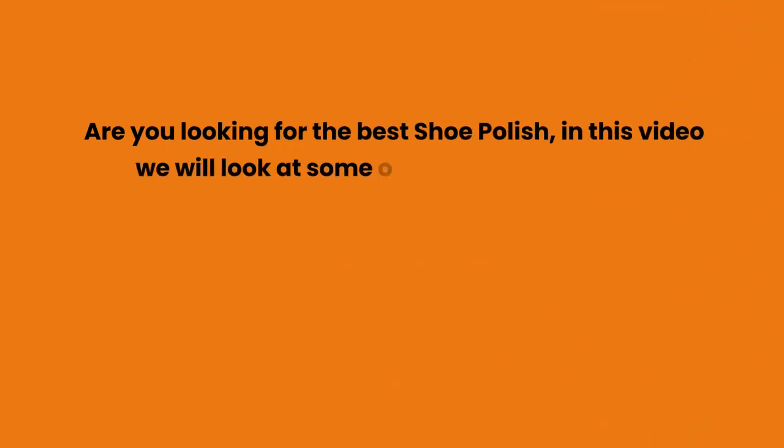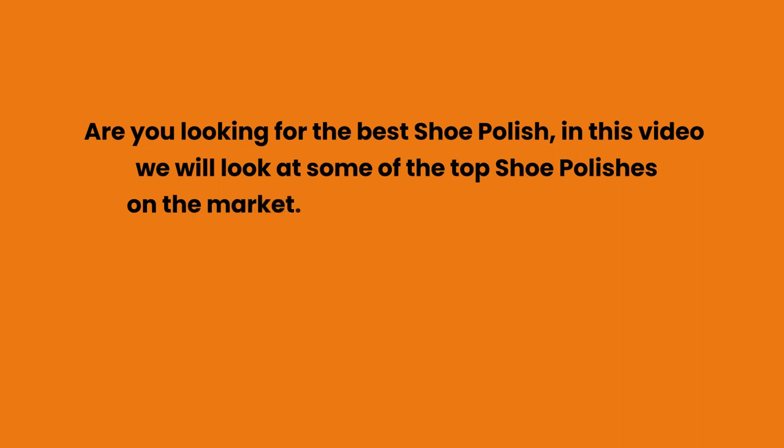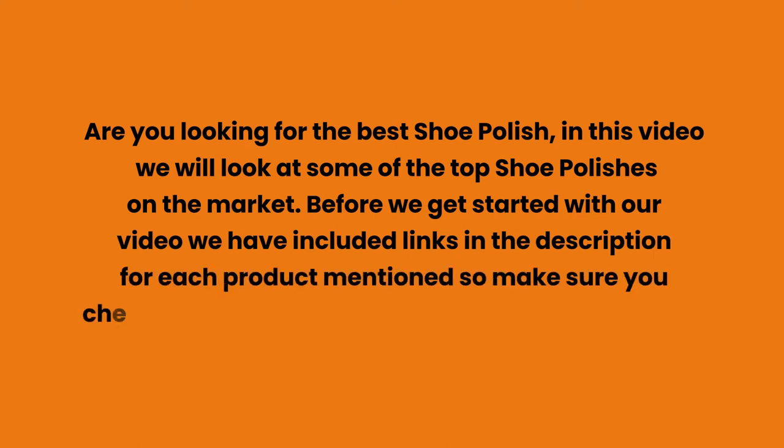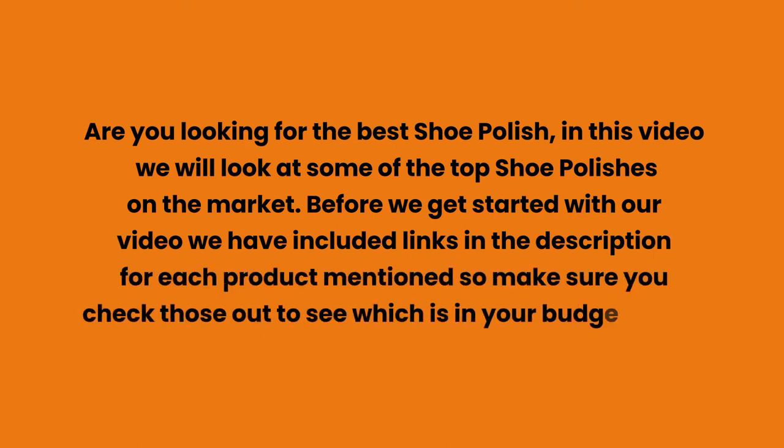Are you looking for the best shoe polish? In this video we will look at some of the top shoe polishes on the market. Before we get started, we have included links in the description for each product mentioned, so make sure you check those out to see which is in your budget range.